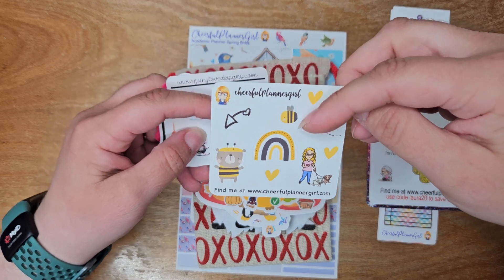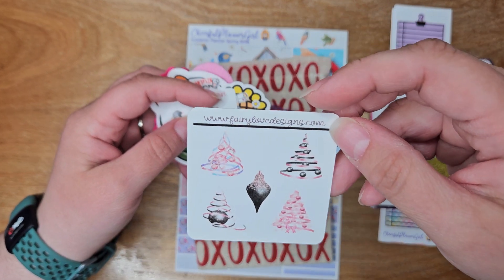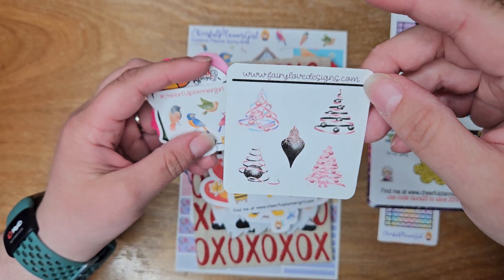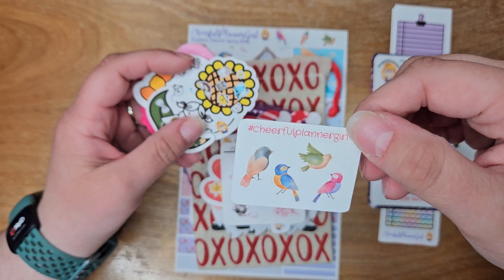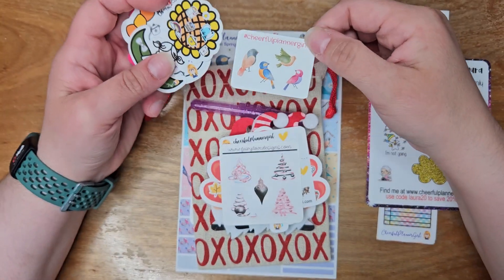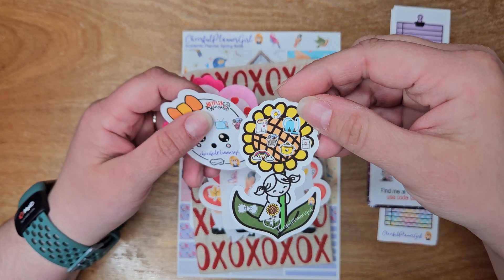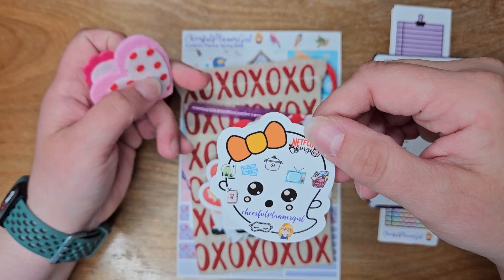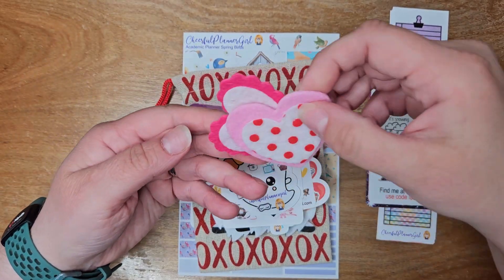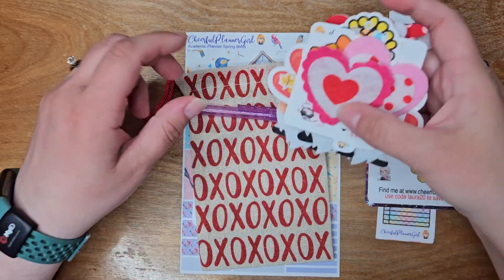And here's one I remember too — it's really cute. Oh, this one's from another shop, Very Loved Designs. This actually matches a kit that I have here that I'm going to show you in a minute. And then look at these cute little hearts. Thank you, Patricia.